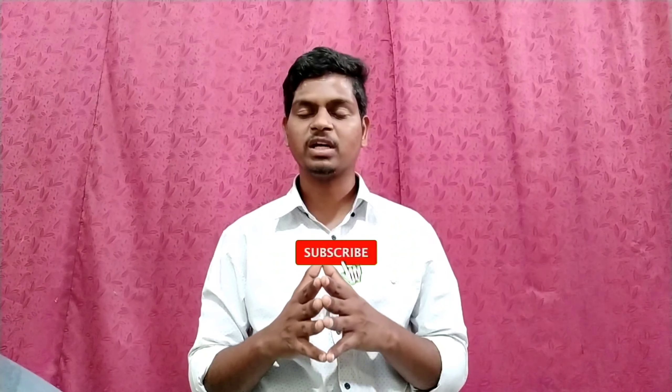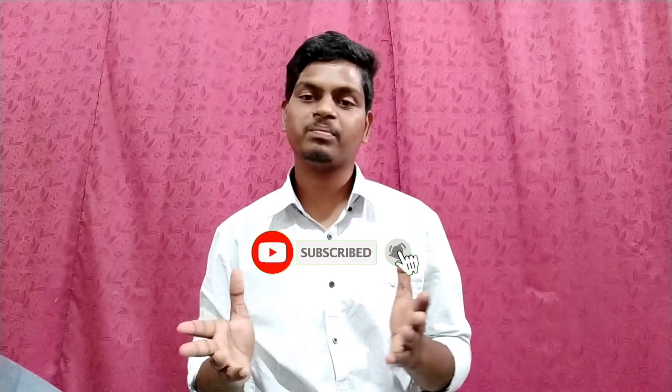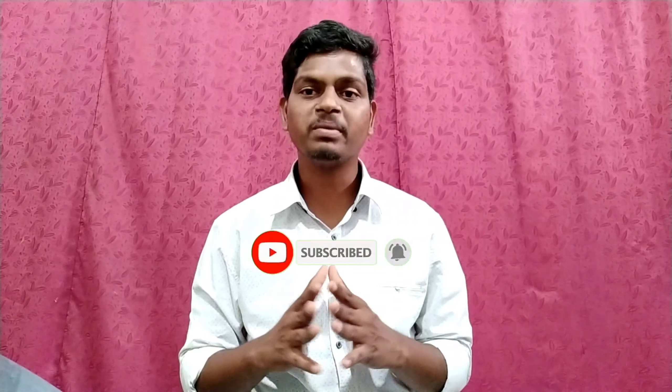So friends, this is the Realme 7 Pro complete details including pros and cons. If your budget is 20,000 rupees, you can consider this mobile. If you like it, share it and subscribe to our channel. Thanks so much for watching, bye!